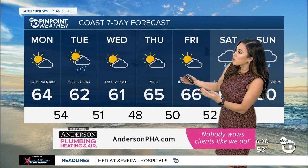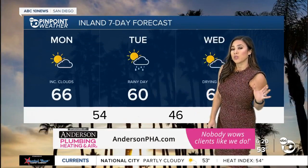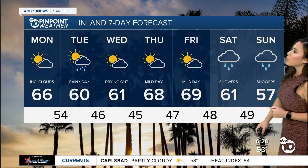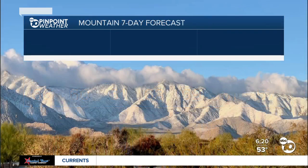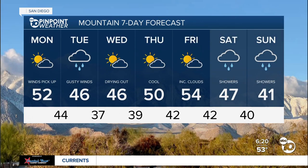Coastal areas today, as mentioned, mostly dry conditions — we'll have some late evening rain, and then tomorrow just bank on a very soggy day. The good news is the storm moves out by Wednesday and we're looking dry towards the latter part of the work week, and then we have another storm this weekend. So just plan for a wet weekend ahead and then a wet Tuesday as we roll out a new week.